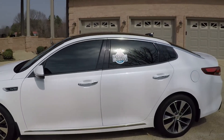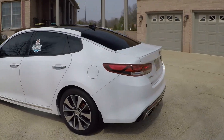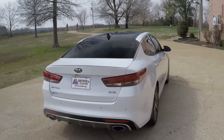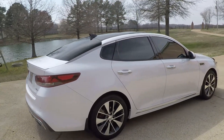Beautiful pearl white in color with nice tinted windows. It's got LED tail lights, backup camera, and backup sensors. It's actually got perimeter cameras — cameras on the side and the front — so it gives you an overhead shot.